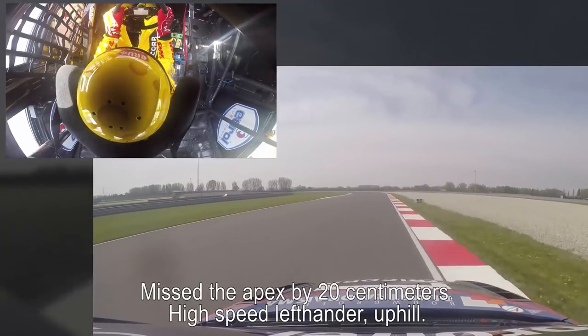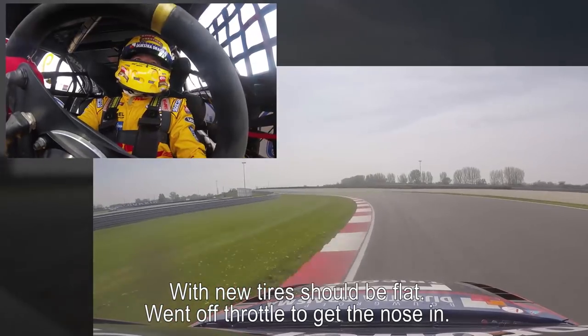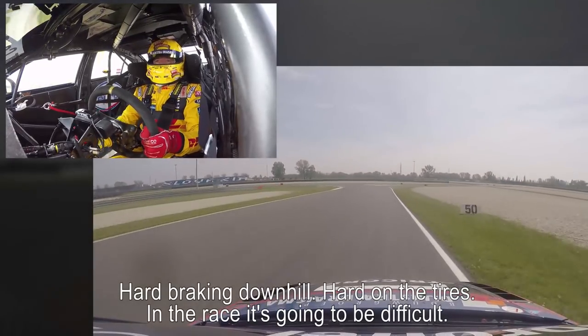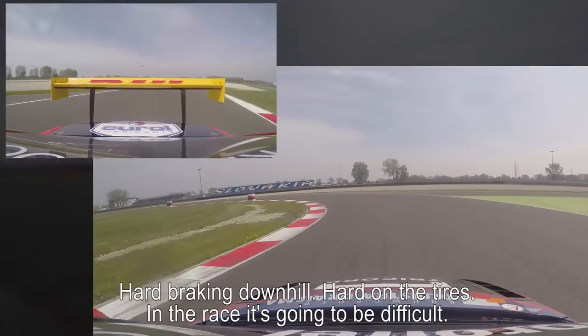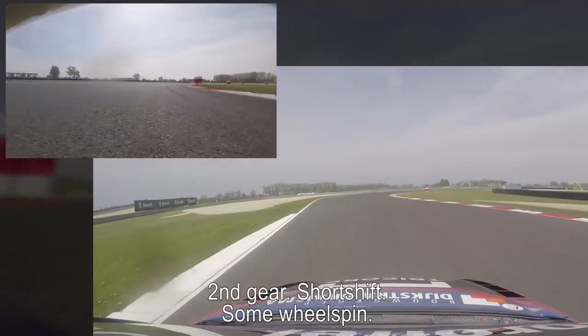High speed left-hander up the hill — with new tires should be flat. I went off throttle to get the nose in. Big braking point downhill, very strong on the tires. In the race here it's going to be difficult. Second gear, early short shift.